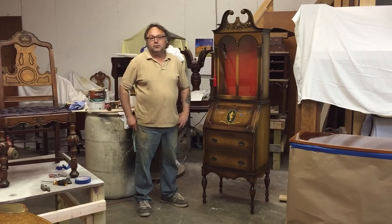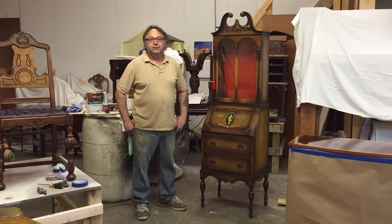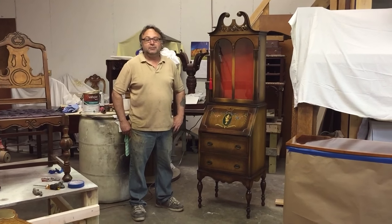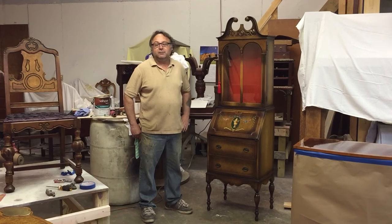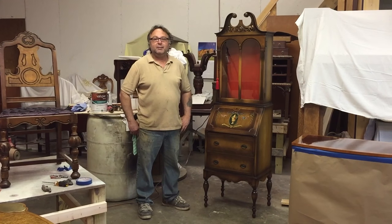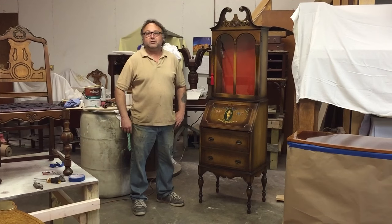We're down at Timeless Arts Refinishing in Grand Rapids, Michigan — 616-453-8309. Check out our beautiful website at www.timelessartgr.com. Timeless Art is a family owned and operated refinishing company in Grand Rapids that services the state plus other states.